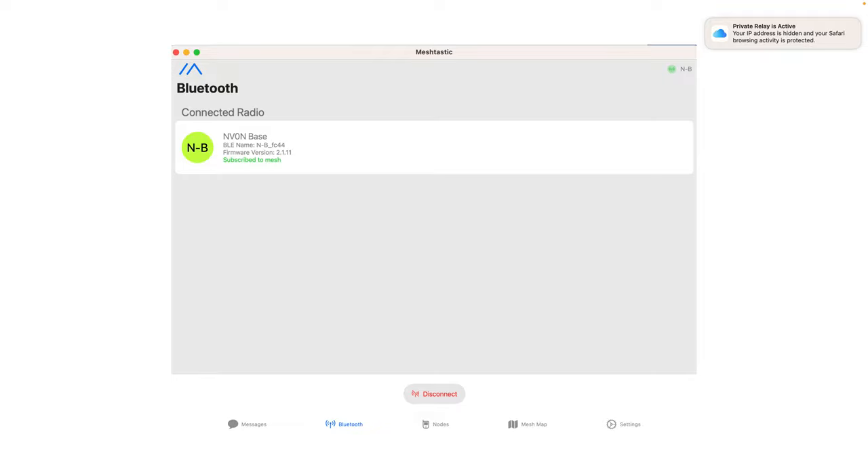Here's what the software looks like. This is the Apple version of the app — there's no way for me to get rid of that 'Private Relay is active' message in the top right corner, thank you Apple. I've connected to a base radio and I'm subscribed to the mesh. Down at the bottom you can see sections for Messages, Nodes, Mesh Map, and Settings, which I'll cover in a bit.